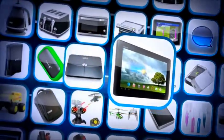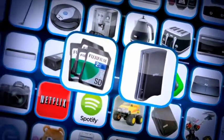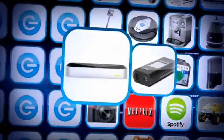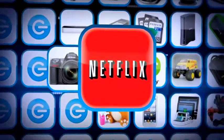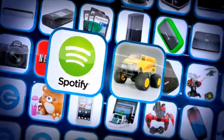An Asus MeMO Pad, a set of Withings wireless scales, a G-Paws pet tracker, a Buffalo network storage device and a Fuji memory card bundle. A 3M pocket projector, a Leap Motion, a Nikon D7000 SLR camera with lens kit and bag, a 12-month subscription to Netflix, and a 12-month premium membership to Spotify.